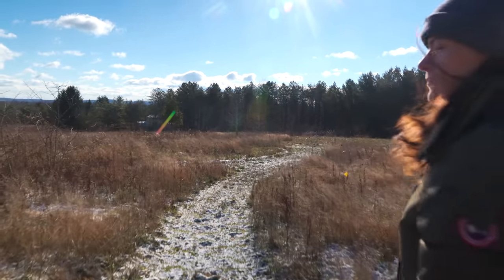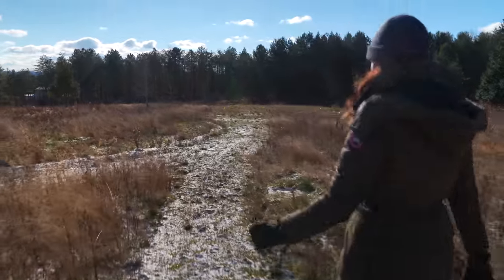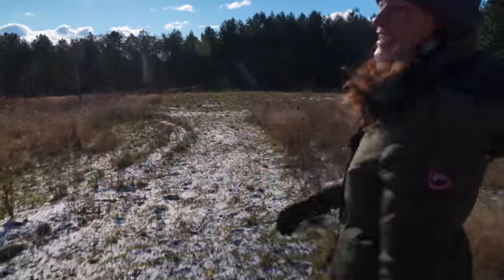Where are you leading us? I'm leading you to the future forest. Are you intrigued? Doesn't look like much right now.